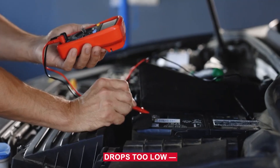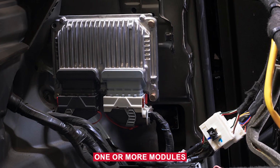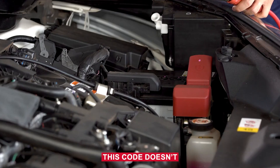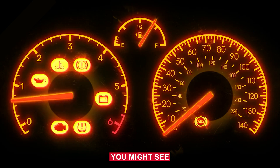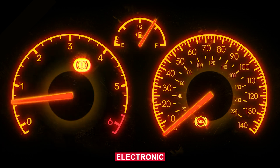When the voltage drops too low — usually below 9 volts during startup or operation — one or more modules may log a B1325 code as a warning or fault. This code doesn't always come with noticeable symptoms, but if the voltage drop is bad enough, you might see flickering lights, random warning messages, weird electronic behaviour, or even intermittent no-starts.